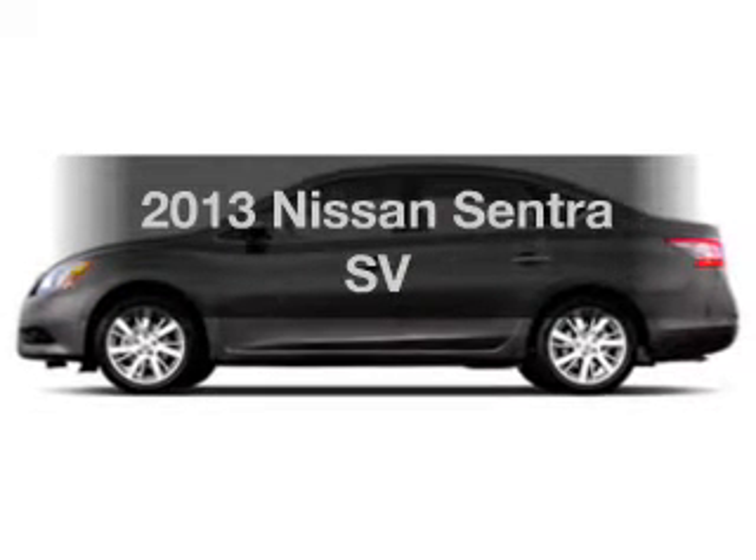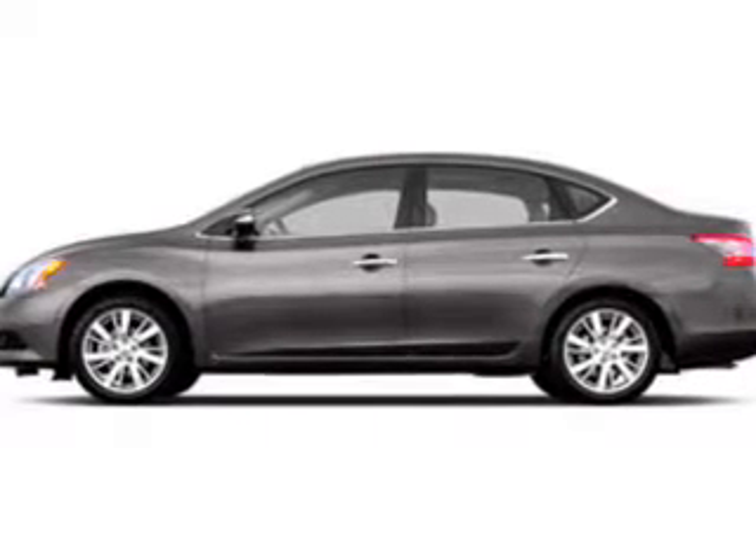Introducing the 2013 Nissan Sentra. If you're looking for an automobile with great attributes, look no further.